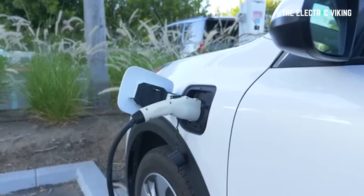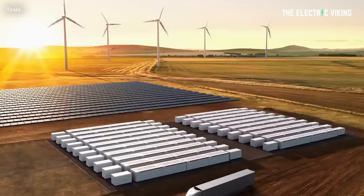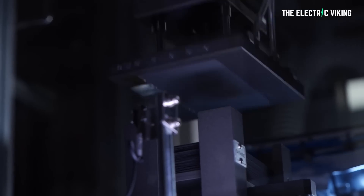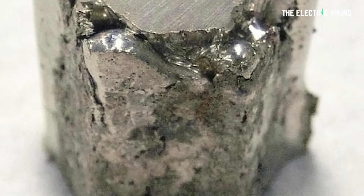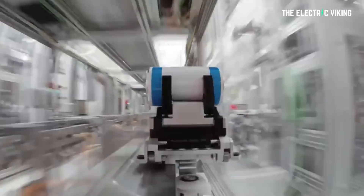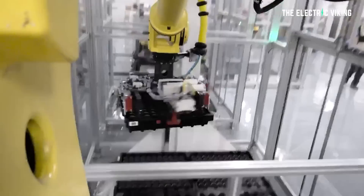There are really two mainstream types of batteries in use today in electric cars, and even in energy storage. Those are lithium ternary batteries, which comprise batteries such as what General Motors use right now — they use lithium, nickel, cobalt, and aluminum, and some use manganese. That's the general battery chemistry we're seeing in those types. It's a similar chemistry to what's in Tesla's 4680 battery cells and in LG Energy Solutions' vehicles.